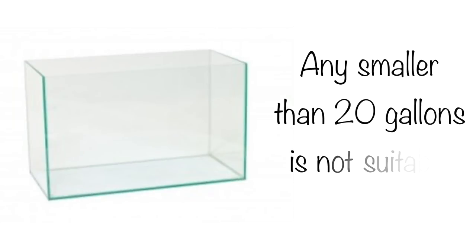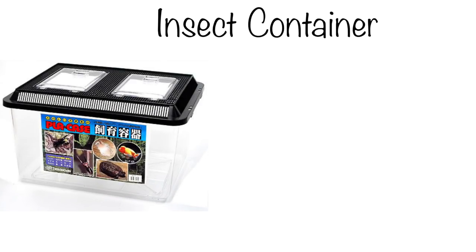Any tank smaller than 20 gallons is too small to house a hamster in and won't provide enough space for them to happily live, so don't go for anything smaller than 20 gallons. And last is any insect container — these are not big enough for anything, even an ant. So why house a hamster in one of these? They are far too small for hamsters to live in. Please don't house your hamster in one of these — be sensible and pick one of the good cages.